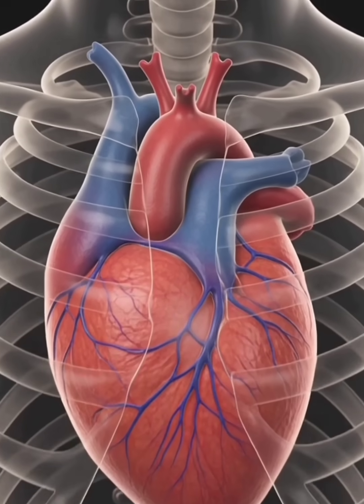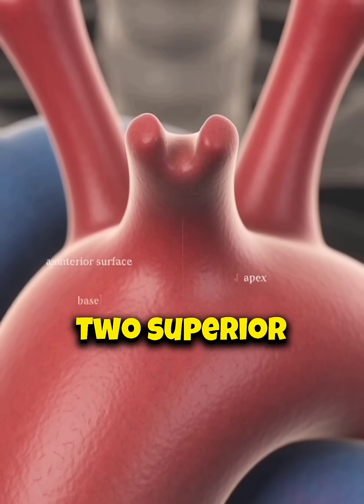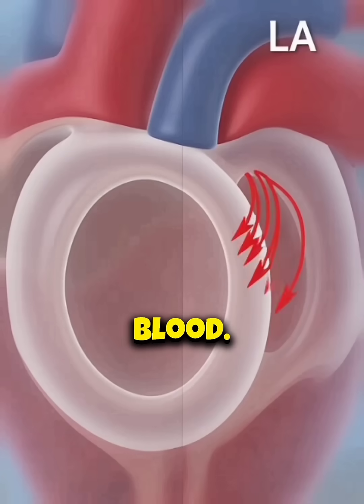Here's the heart in the chest — a cone-shaped organ with its apex pointing downward and left. It has two superior receiving chambers: the right atrium collects systemic venous blood, and the left receives pulmonary blood.